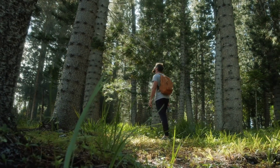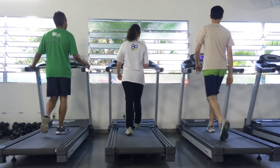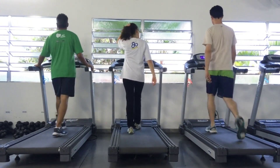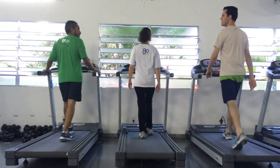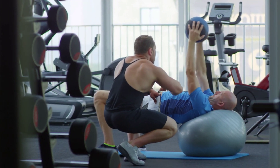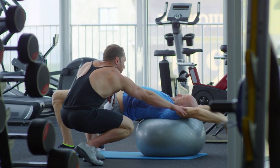Celebrate small wins — acknowledge and celebrate your achievements along the way. This will boost your confidence and keep you motivated to work harder. Remember, becoming a clever student is a continuous process — you cannot master it within a week or a month. By implementing these strategies and consistently putting in effort, you will gradually see improvement over time. Stay committed to your goals, believe in your potential. Good luck!